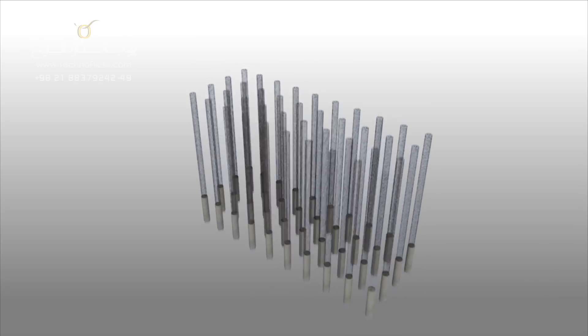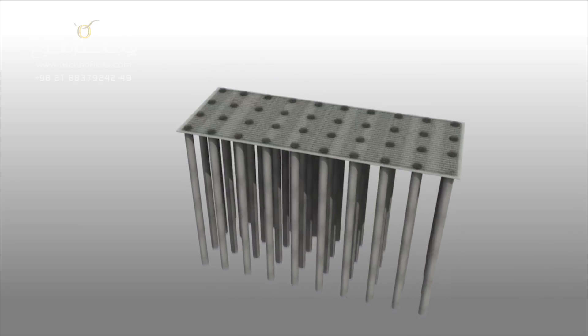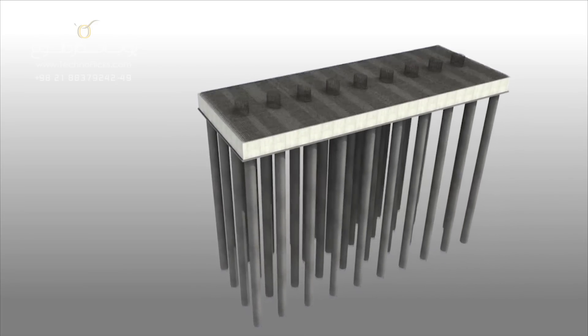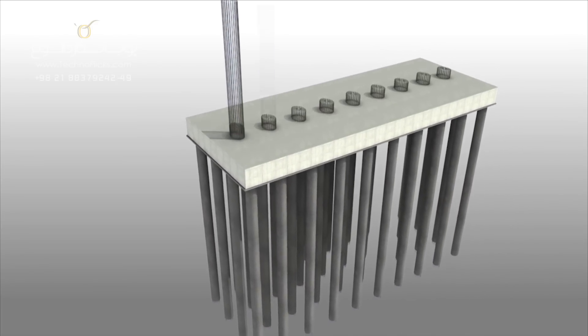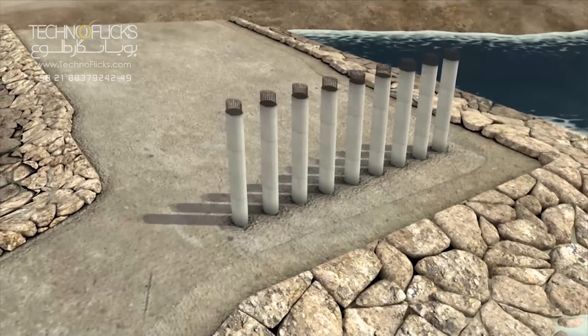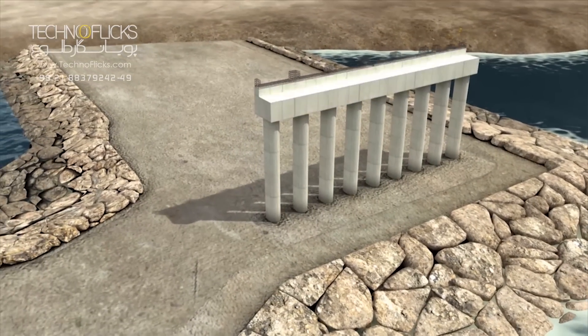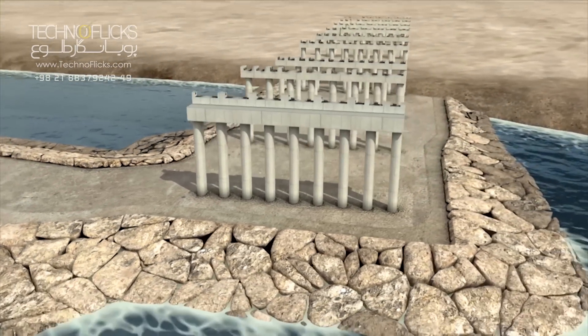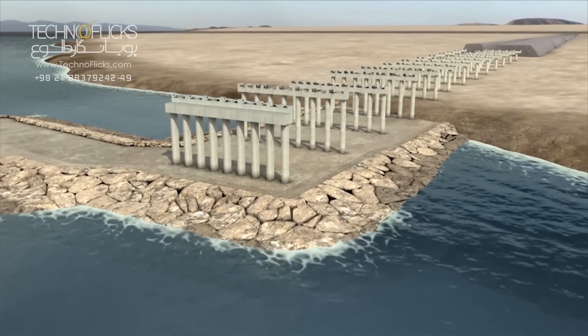After construction of each pile group, building concrete pile caps with dimensions of 1.5 to 6.5 in 30 meters is started. Concrete pile caps will be made after reinforcement, formwork, and concreting works are carried out. Then 9 piers are built and final pier caps will be placed on these piers.